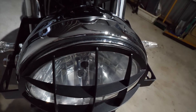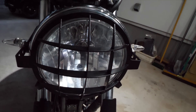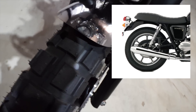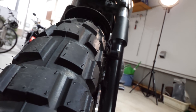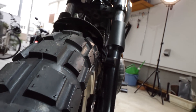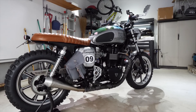This headlight grille is also from Tamarit. The stock tires on the Bonneville SE are a low profile tire, but I felt that these enduro, on/off-road block-style tires suited this bike. They're really fat and give a nice volume to the profile of the bike.